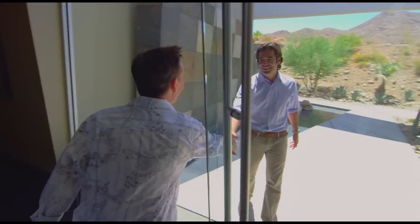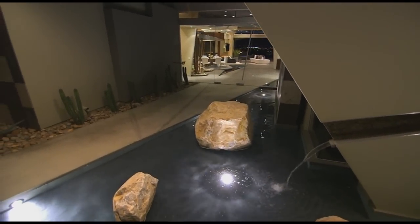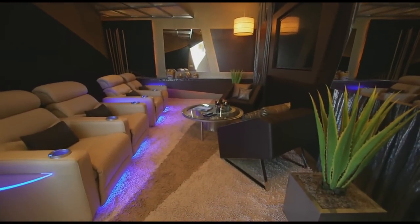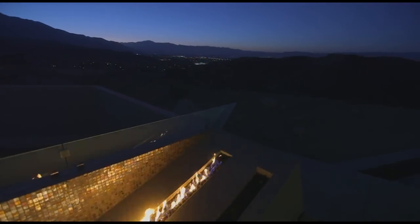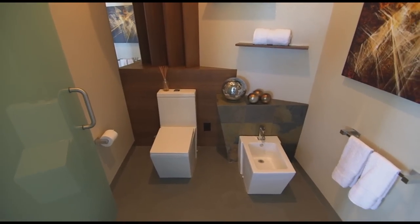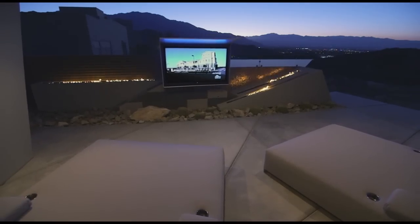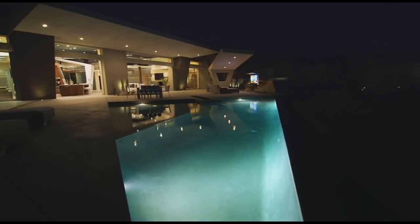Brian, how are you? Being both the owner and designer of this lavish home, Brian Foster certainly had the resources to build the most unique house possible, so he used the most expensive materials he could find. This 6,000-square-foot desert masterpiece features four bedrooms, three bathrooms, and a patio that takes outdoor entertaining to new heights. So what are we about to see? You're going to see probably one of the most modern rooms you've ever seen. Let's go check it out.